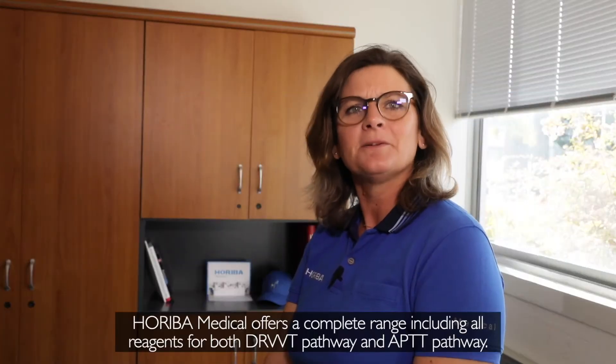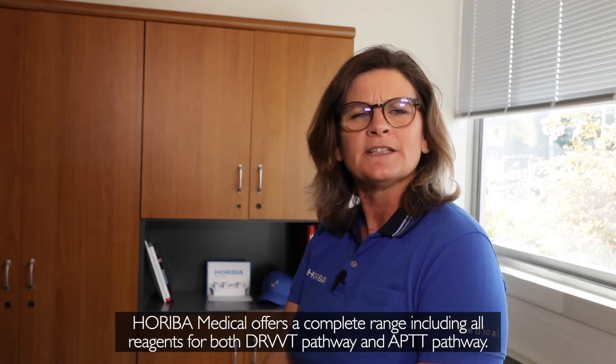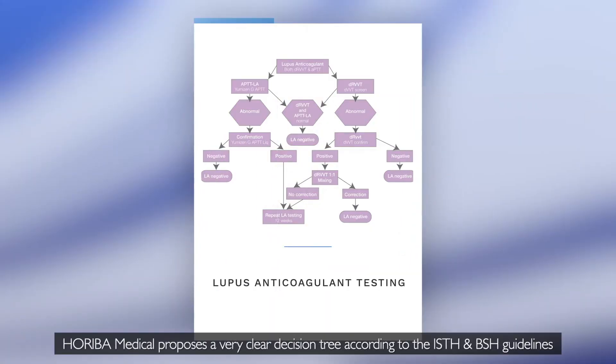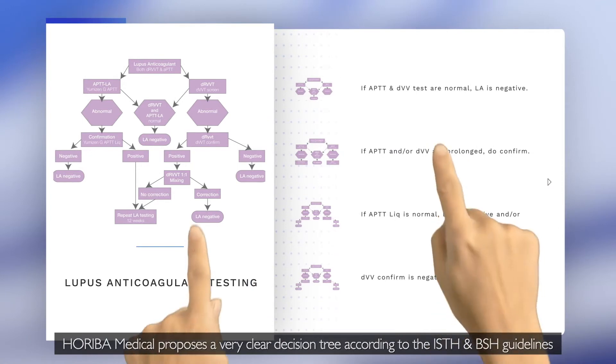Horeba Medical offers a complete range including all reagents for both the DRVVT pathway and the PTT pathway. Horeba Medical proposes a very clear decision tree according to the ISTH and BSH guidelines.